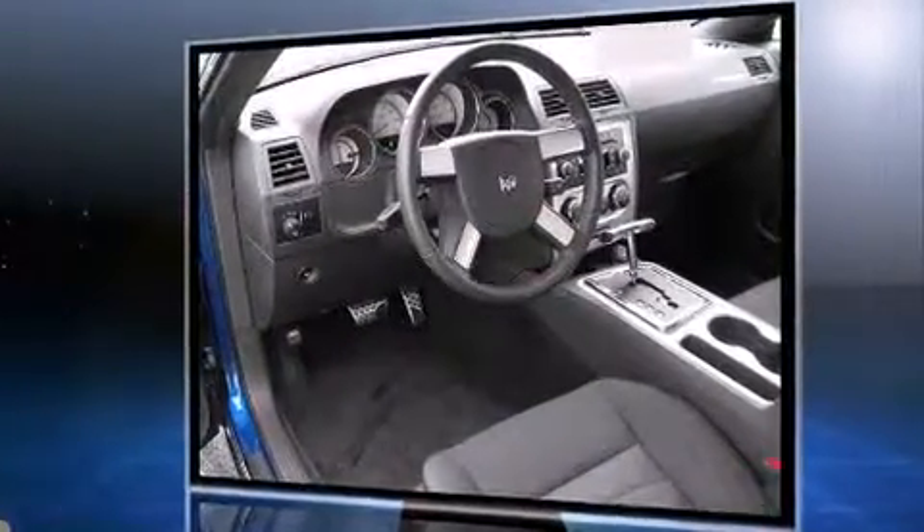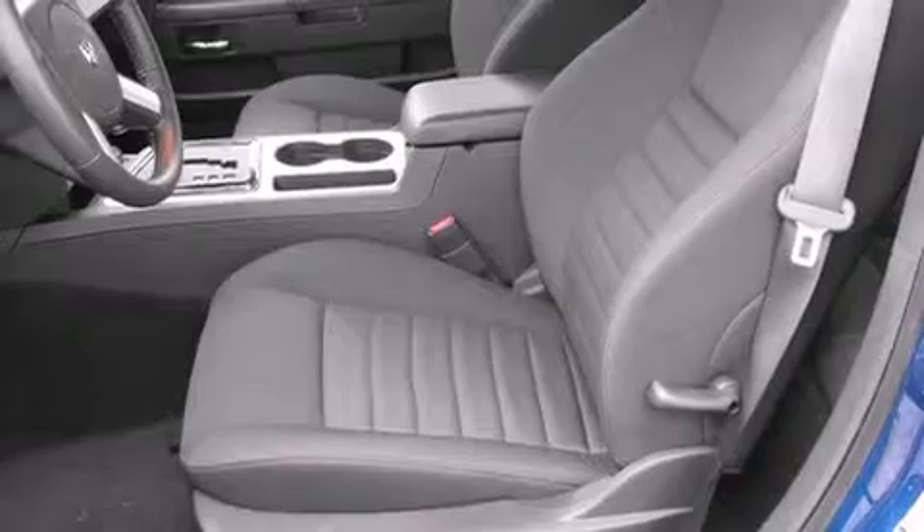Top features include power windows, a split-folding rear seat, front fog lights, and remote keyless entry.